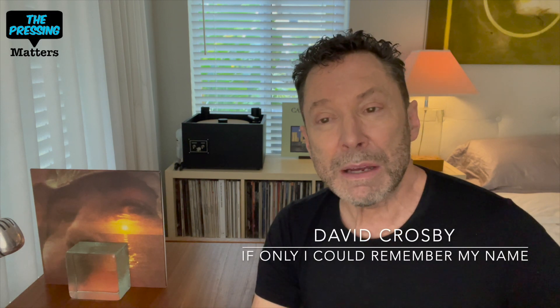Hey guys, welcome back to the Pressing Matters. I'm Scott. Thank you for tuning in. Today we're going to be taking a look at David Crosby's 1971 solo debut, 'If I Could Only Remember My Name.' I have on hand the new 50th anniversary edition and the Classic Records edition from 2007.